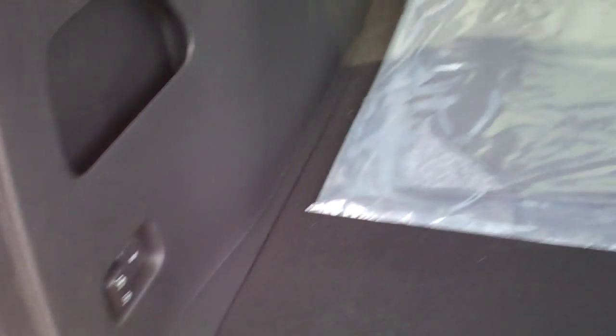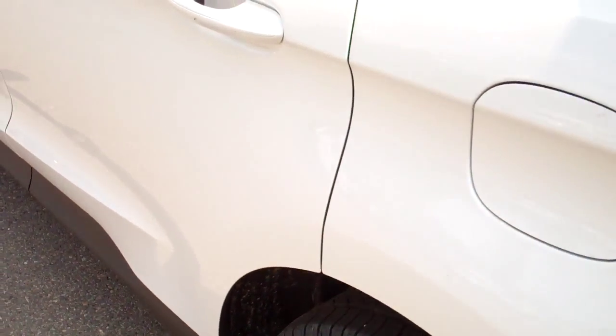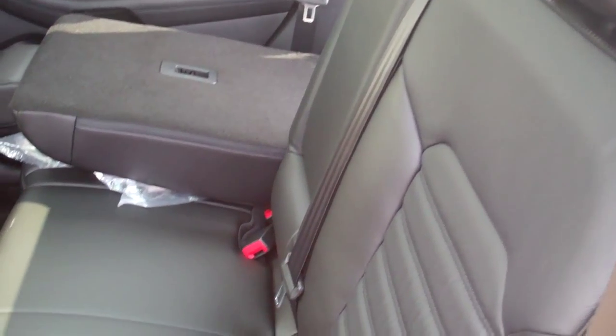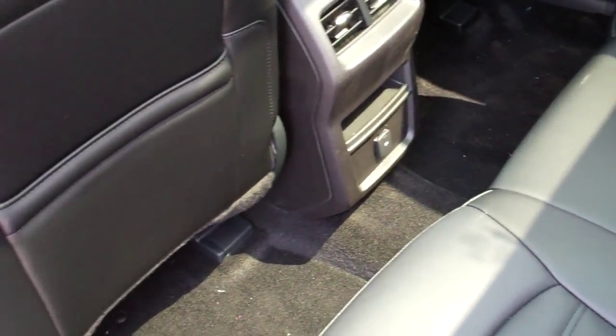Seats pull down, put it in there. Nice big back seat — you've got room. This has a leather interior. You get the rear vents there and a power supply.